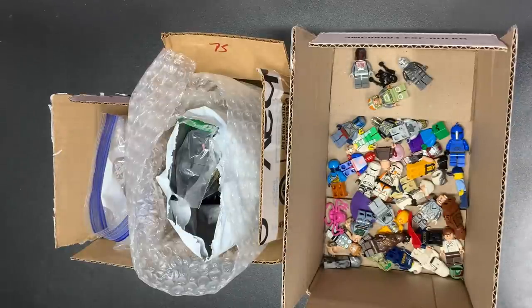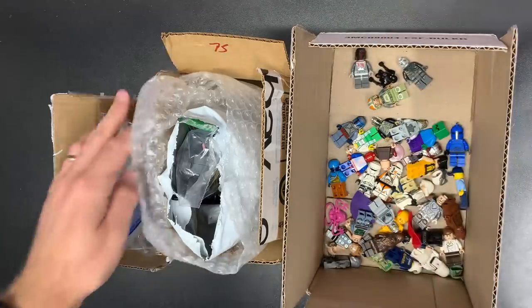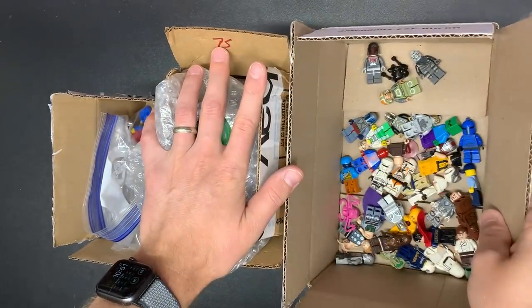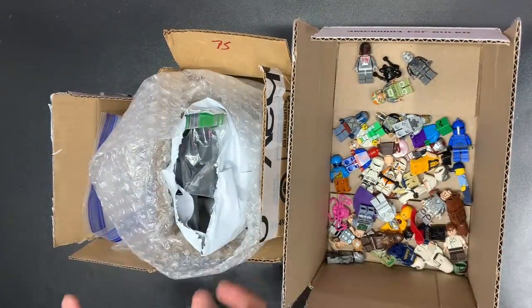What is going on guys? Kevin over at LegBros coming back at you in another video today. We got three hauls for you: $150, $75, and $200. That's what I paid for this. This does not look like $200, does it? We're going to see how well we did.